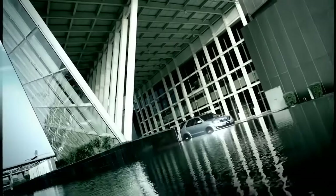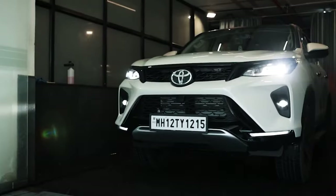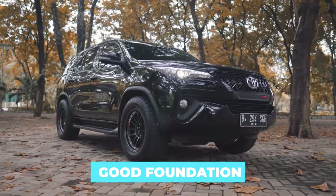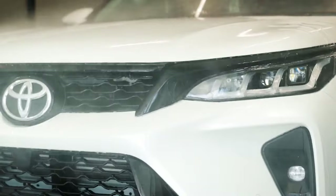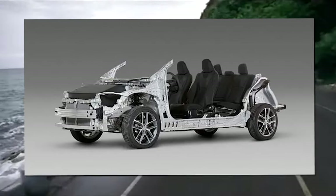It looks like Toyota is finally about to address all those critics that refer to the refinement, comfort, and overall performance of this aging SUV. New platform — it all starts with a good foundation. The close siblings, Hilux and Fortuner, are set to adopt the new TNGA architecture and join the rest of the crew.